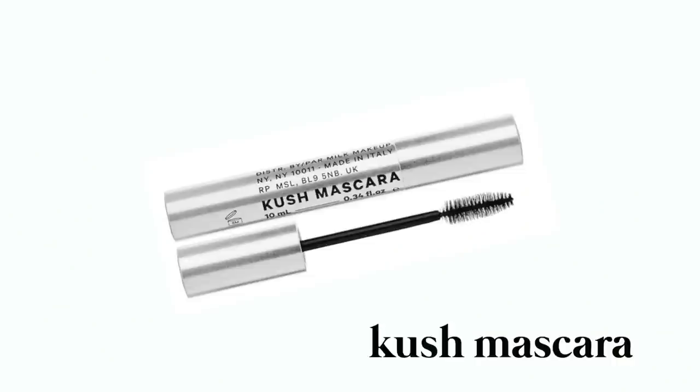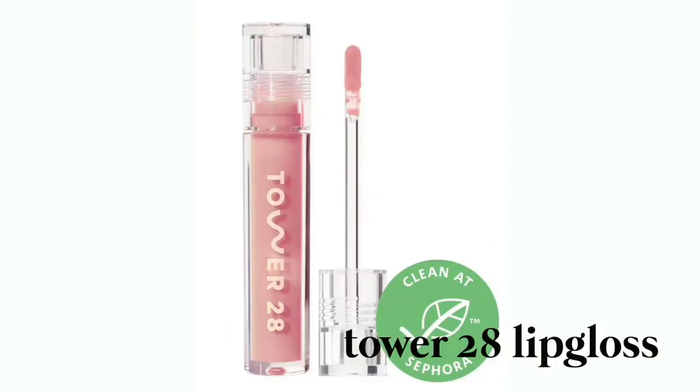I really like the Milk Makeup Kush Mascara. It's really big and at first I didn't know if I was going to love it because of the big application, but I actually really love it. I can wear it with just one coat and my eyelashes look really natural. It's really buildable, never too clumpy. For lip glosses, any Tower 28 lip gloss I love. I'm pretty sure Tower 28 is a clean brand too. The lip glosses are a really good price and I wear them nonstop. They are my favorite lip glosses — really moisturizing.